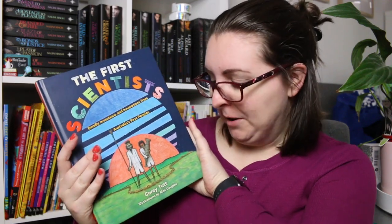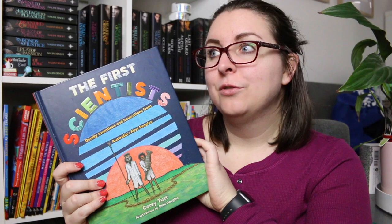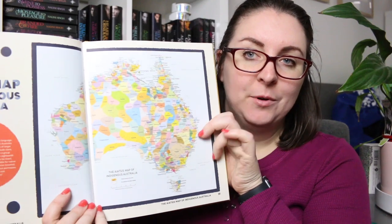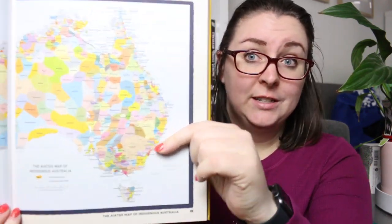One book I recommend everyone get if you're interested in Indigenous history — particularly for the classroom — is The First Scientists by Corrie Tutte, illustrated by Black Douglas. This book goes through Indigenous science from day dot and is amazing. It has the ATSIS map on the front showing all the different language groups and countries for Australia's Aboriginal people. It covers Aboriginal astronomers, engineers, scientists, forensic scientists, chemists, land managers and ecologists — because as one of the oldest living cultures, they were some of the first scientists. Most topics have only one double page spread, making it a very easy read.